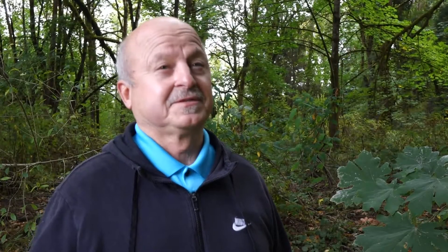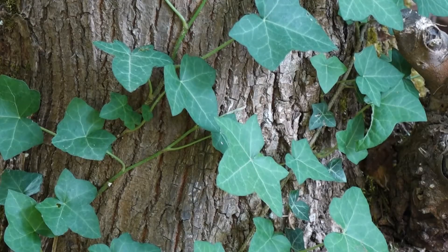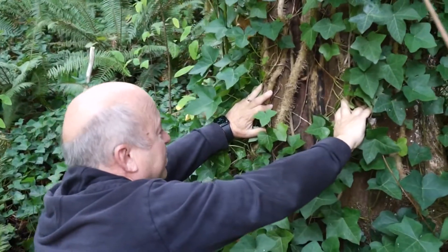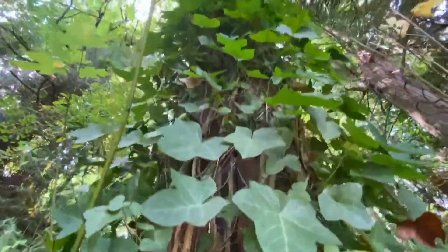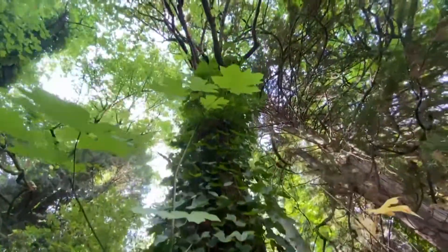One thing we were taught in tree risk assessment: there isn't such a thing as a safe tree. Our job as certified arborists is to look for defects. Pull the ivy off — you can't see it, but see the pocket of decay right there? That's running up the trunk of the tree. Now the tree looks like it's doing pretty good, it's callusing, but here's a big column of decay running up the side of the trunk of the tree that we couldn't even notice.